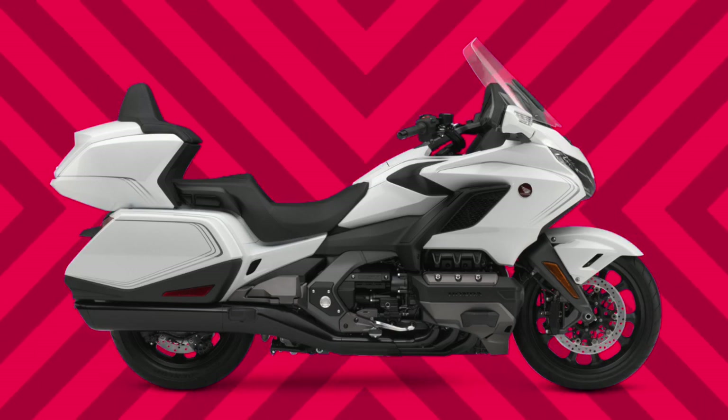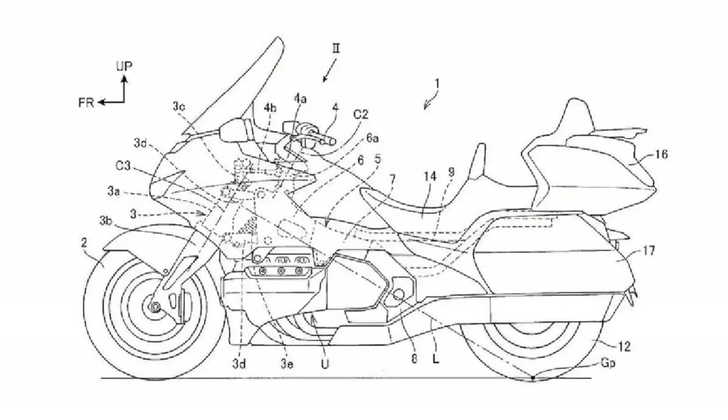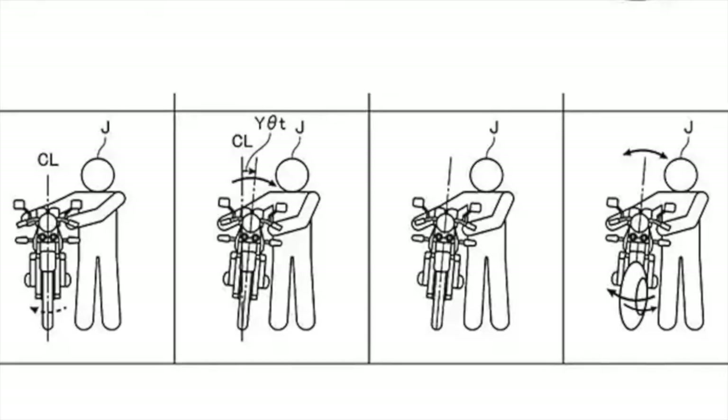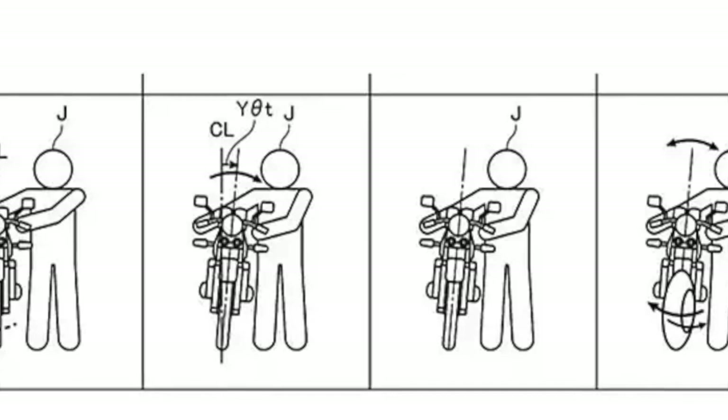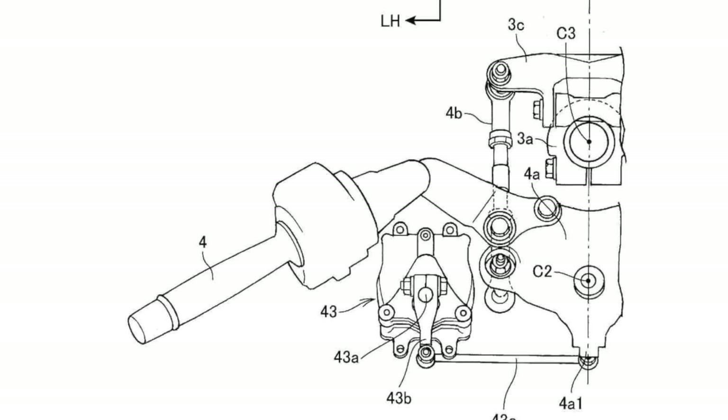So I'm actually kind of excited with what they're proposing here. The idea that you've got this computer moving the weight further from or closer to you, depending on what's needed, so you can walk the bike and not drop it.